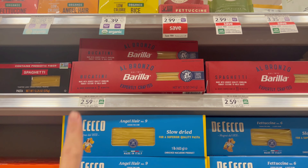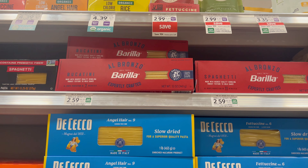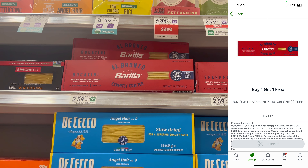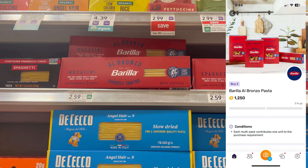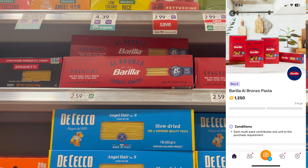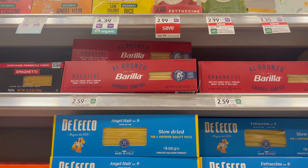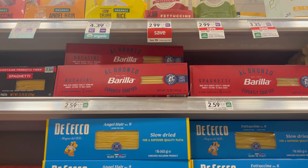I'm also going to grab some pasta — I've never tried this before, so I'm grabbing two at $2.59 each. There's a buy one, get one free digital coupon right in the Publix app, so make sure you click that. Then I'm going to submit to Fetch Rewards for $1.25 back when you buy two, making the final cost around $1.35 for two. Really good deal for some pasta.